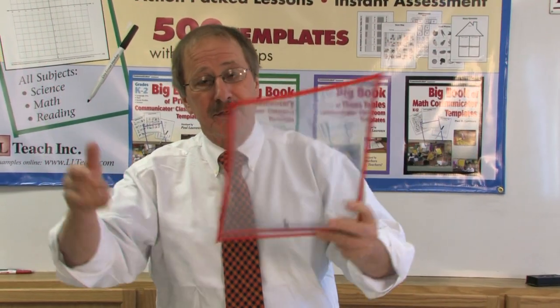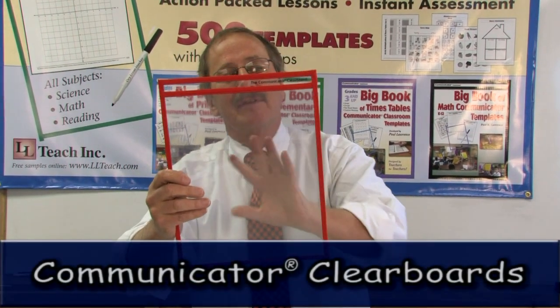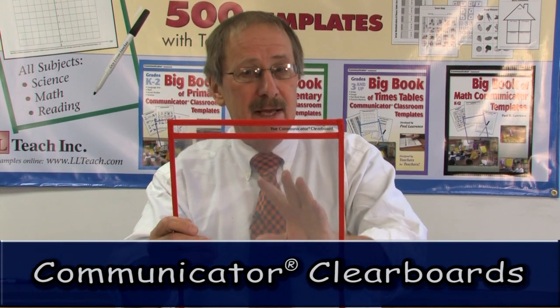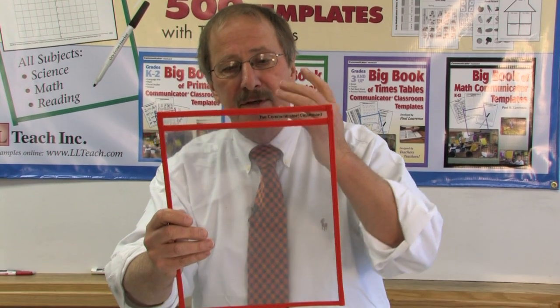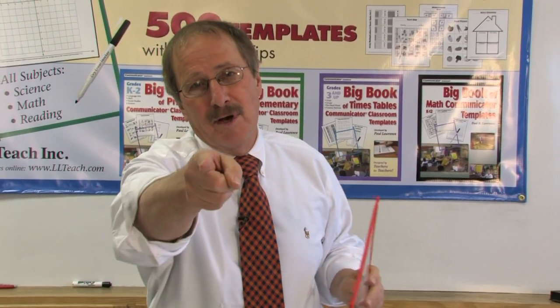Let me share an exciting product that all of our coaches use, and yours truly as well. We have a device called a communicator. This is like a whiteboard, but it's more powerful because you can make all kinds of templates and put them inside. Kids hold them up and you can see how well your lesson is going in class — you can see active learning going on.